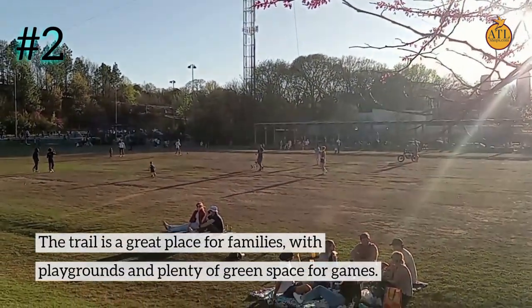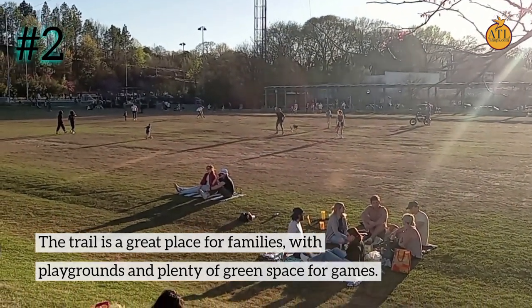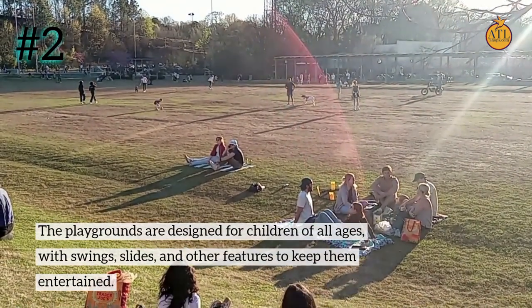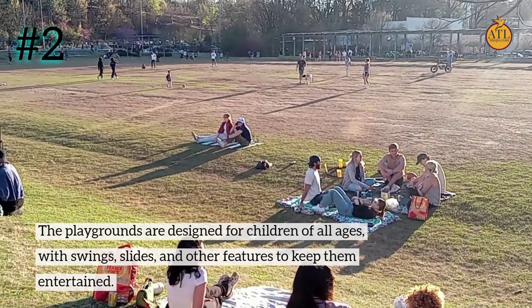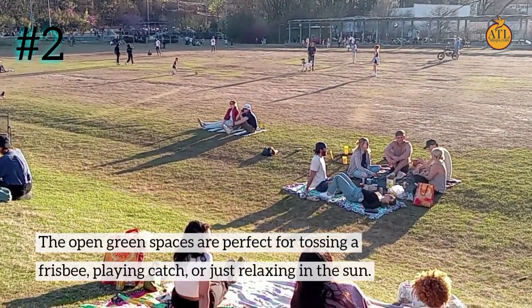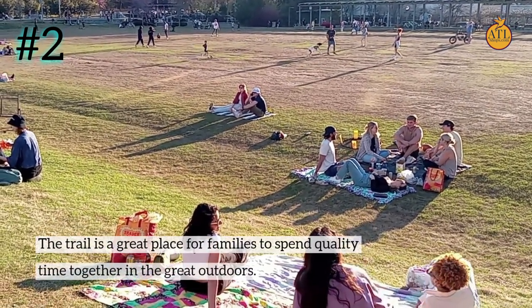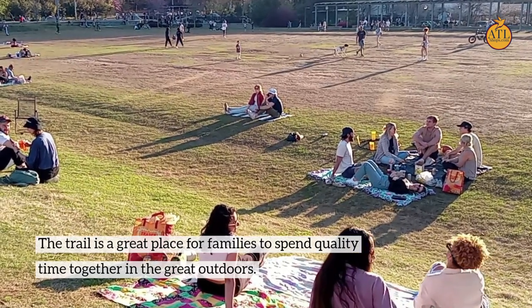Number 2: The trail is a great place for families, with playgrounds and plenty of green space for games. The playgrounds are designed for children of all ages, with swings, slides, and other features to keep them entertained. The open green spaces are perfect for tossing a frisbee, playing catch, or just relaxing in the sun.